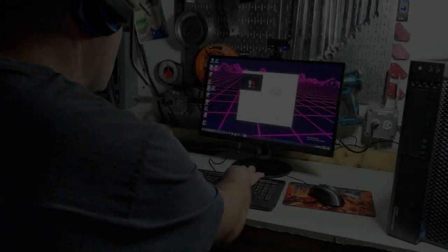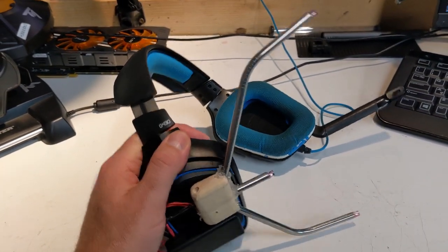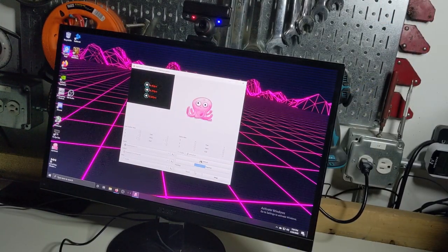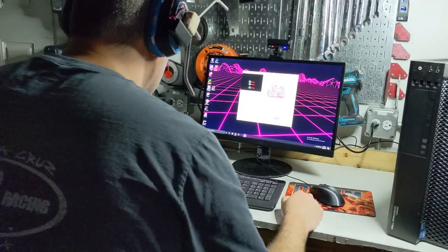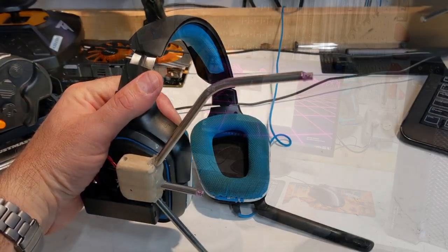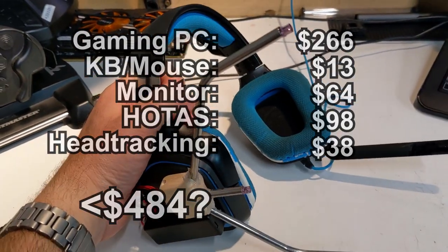I can absolutely recommend creating your own head tracking system using IR LEDs and a modified PS3 webcam. Coupled with OpenTrack — a free piece of software that replicates the functionality of TrackIR — it's honestly created one of the best head tracking experiences I've had this side of true virtual reality. Seriously, this setup proved way more reliable and less frustrating than even a TrackIR 5 with a hat clip. I'm not going to go into the construction process here because it has been covered a bunch on YouTube, but all told, including a used Logitech gaming headset, the setup costs a cool $38.